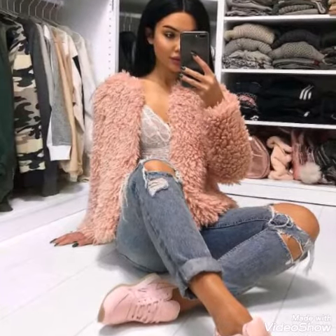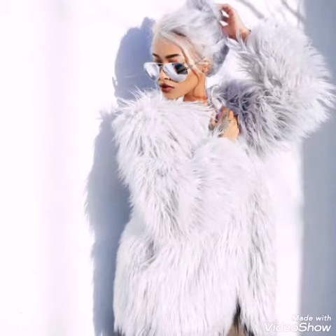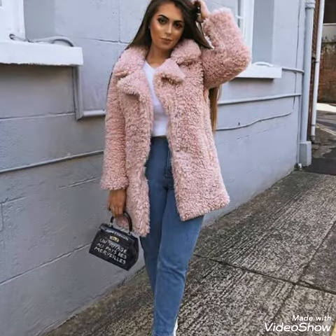Hello friends, welcome back to my YouTube channel. How are you all? I hope you are all well and fine and enjoying all of my videos. In this video, I am sharing with you very attractive and gorgeous winter coat ideas.